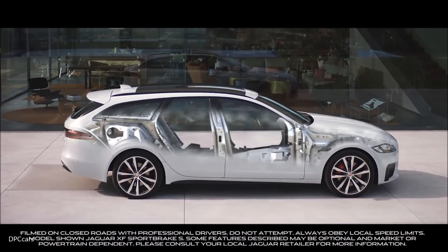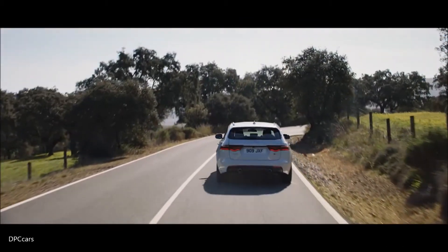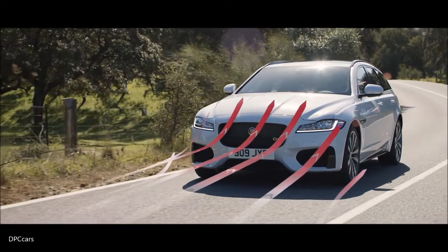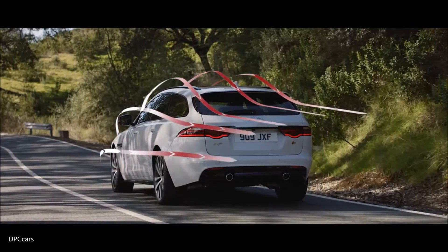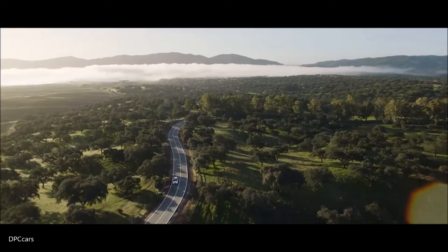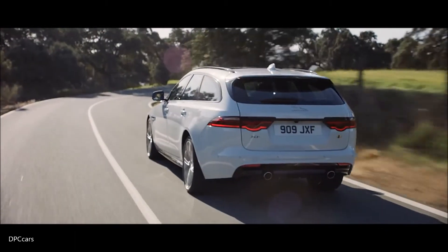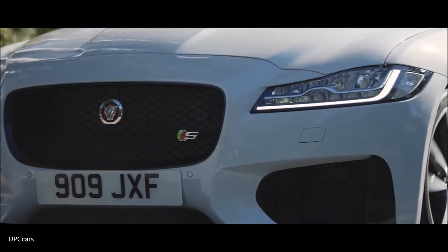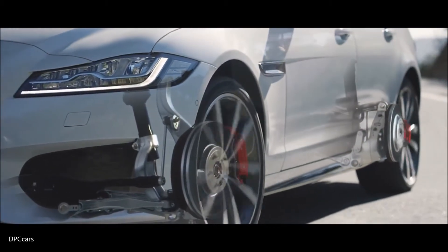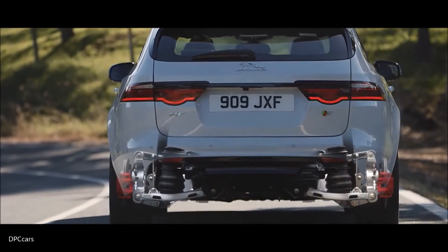Underpinning the XF Sportbrake is Jaguar's lightweight aluminium architecture, for an impeccable ride, sporting performance and greater efficiency. The streamlined aerodynamic design also helps to improve fuel economy and handling. The lightweight aluminium double wishbone front suspension and integral link rear suspension deliver a superb combination of sportiness and refinement.